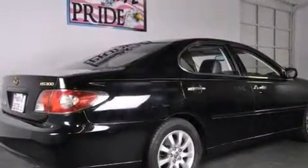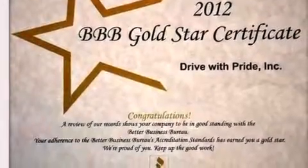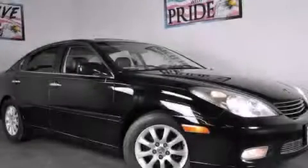With an EPA estimated rating of 29 miles per gallon on the highway, fuel efficiency does not take a backseat. Contact us today to arrange your test drive.